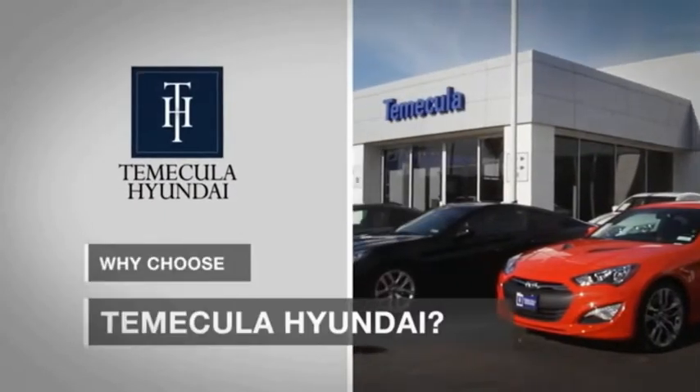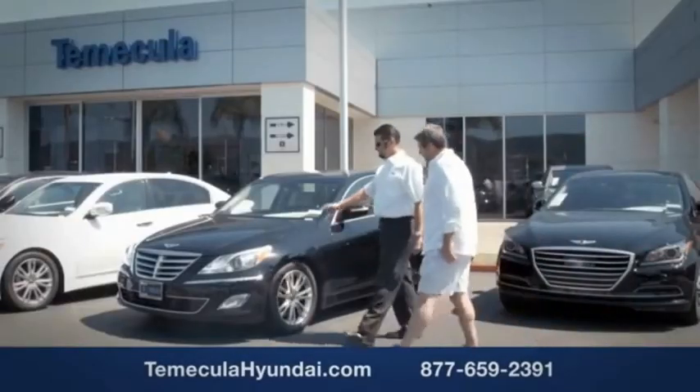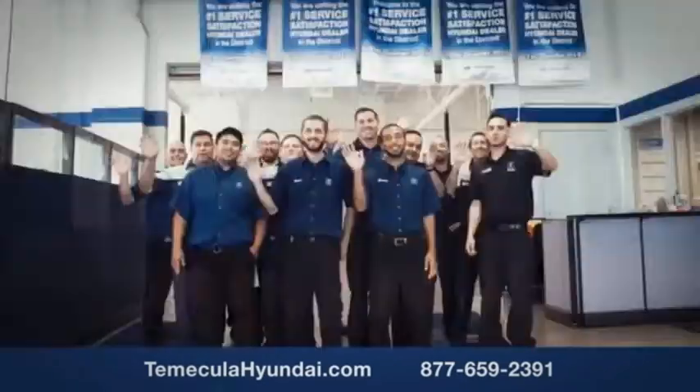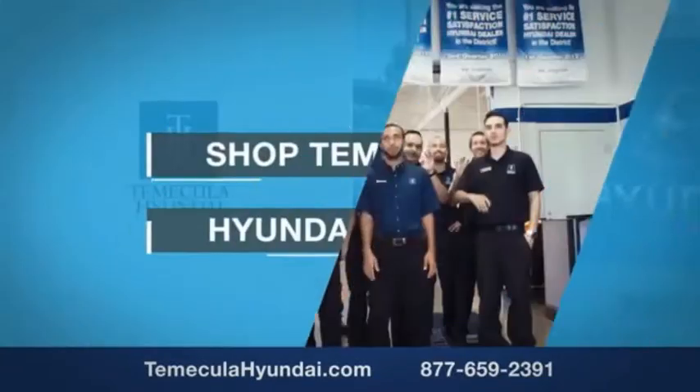Why choose to make it a Hyundai? It's simple. Buying a car is a big financial decision and knowing you're working with a team you can trust is important. Customer satisfaction is our top priority. You want to work with a team that has integrity and passion — people you can trust. Shop Temecula Hyundai today.